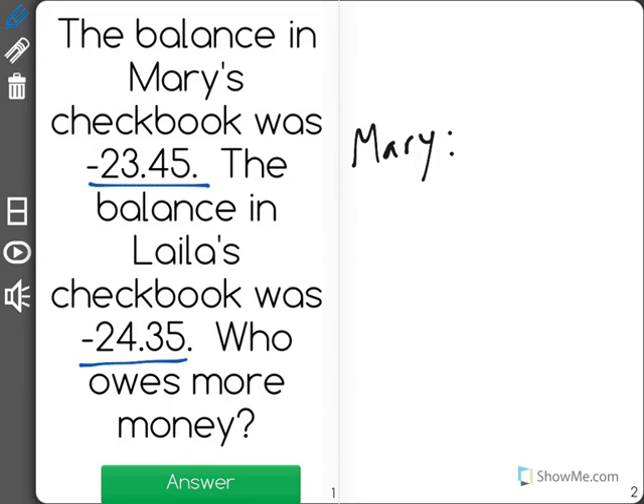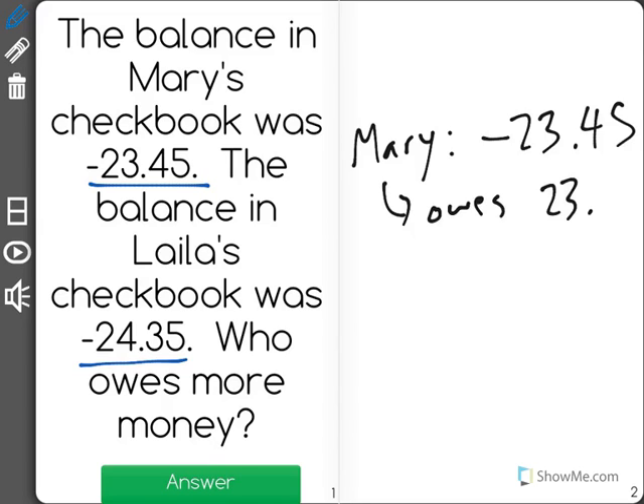Mary has a balance of negative 23 dollars and 45 cents. That means that she owes the bank 23 dollars and 45 cents, because she has gone that much over what she had in her account.